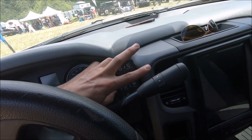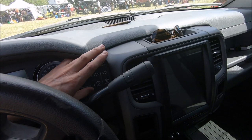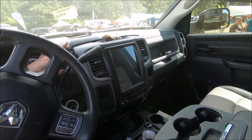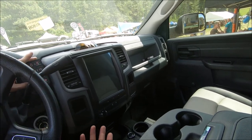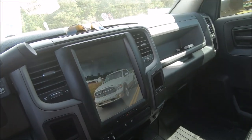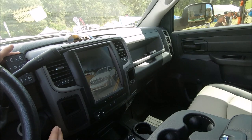We did upgrade to a 10.5 inch flat screen which works out really nice — it handles all the climate control and basically converted the Tradesman's AM/FM radio to something really functional for controlling everything and being able to get stats off the engine.